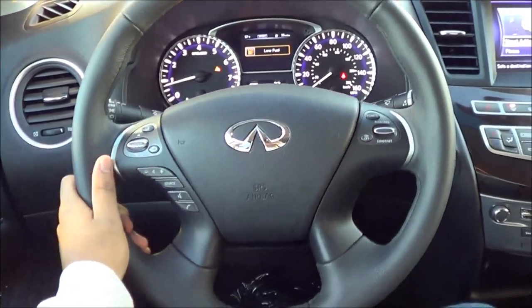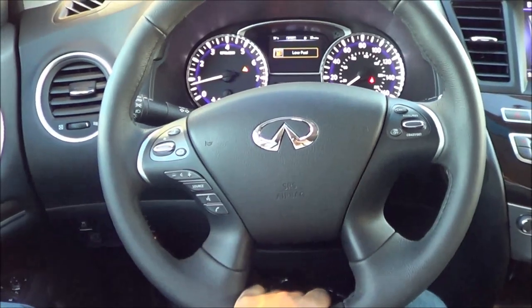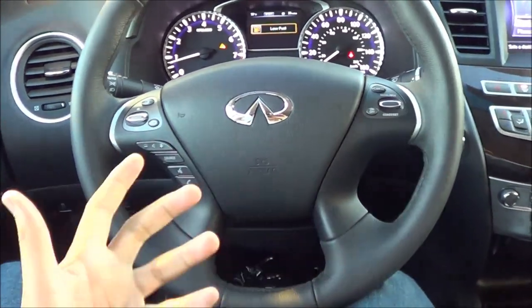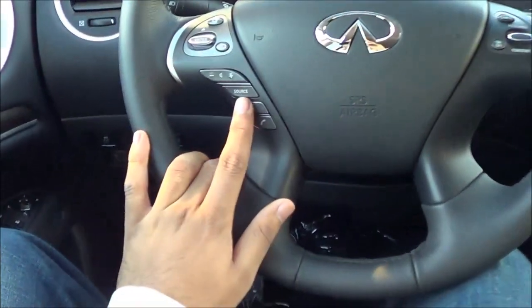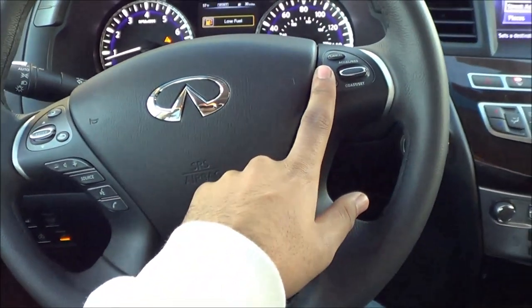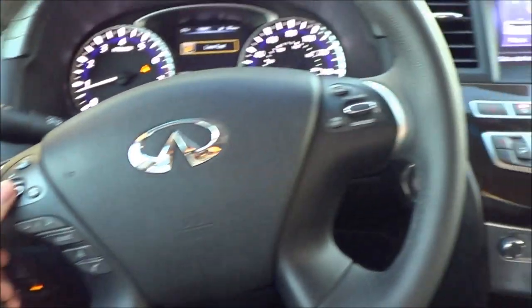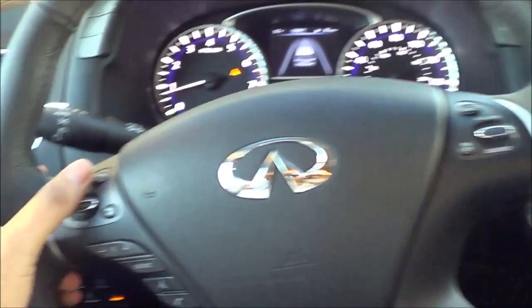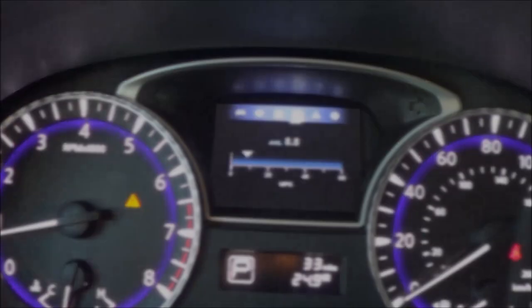Coming to the steering wheel design, I'm not really a big fan — it just doesn't really pop out enough and it's kind of spartan looking. But you do have your voice recognition, Bluetooth, and steering wheel audio controls, as well as your cruise control buttons. This side controls your main head unit, and then this little button right here controls your information center.